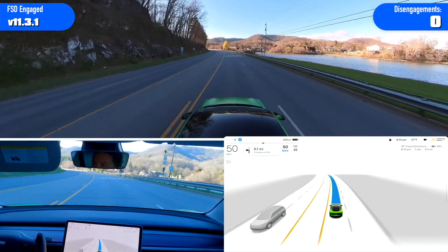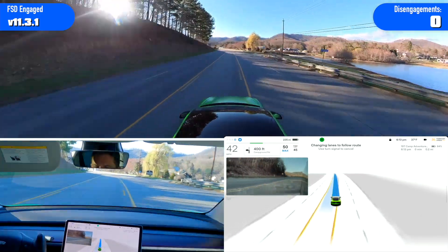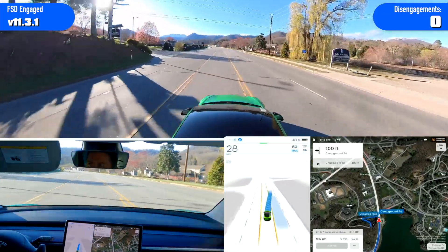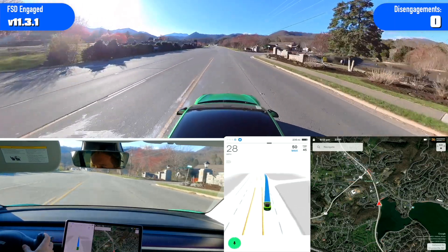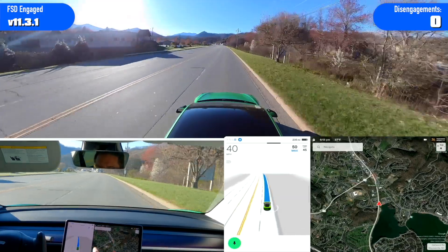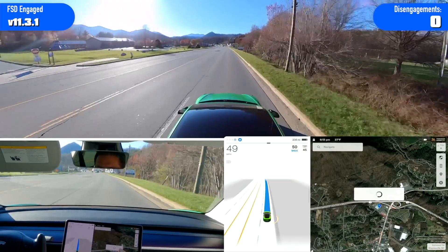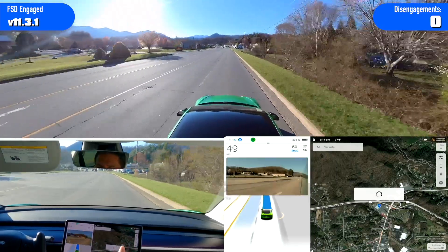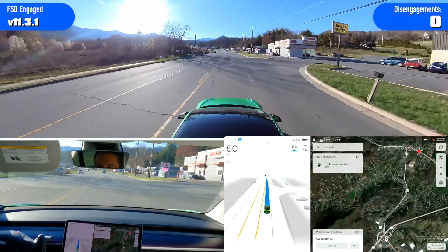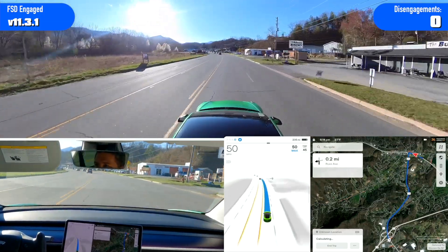My confidence level with FSD getting to super advanced — what the heck is it doing? Not my fault. I had to stop right there. Publix. I have no connectivity — it won't do anything. Unknown location. And that bug still exists.